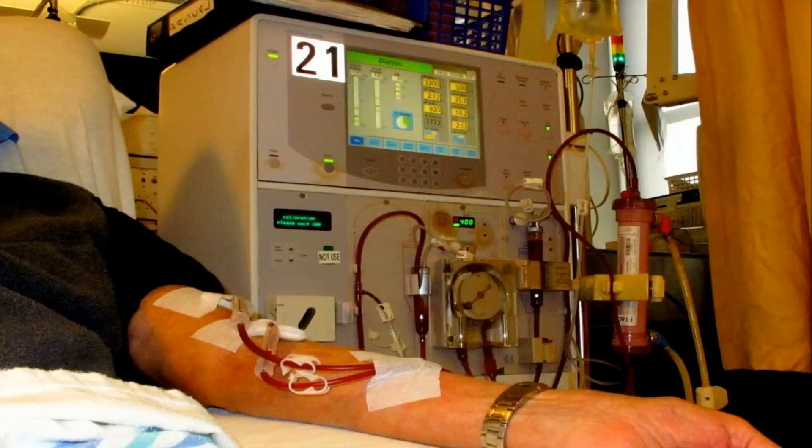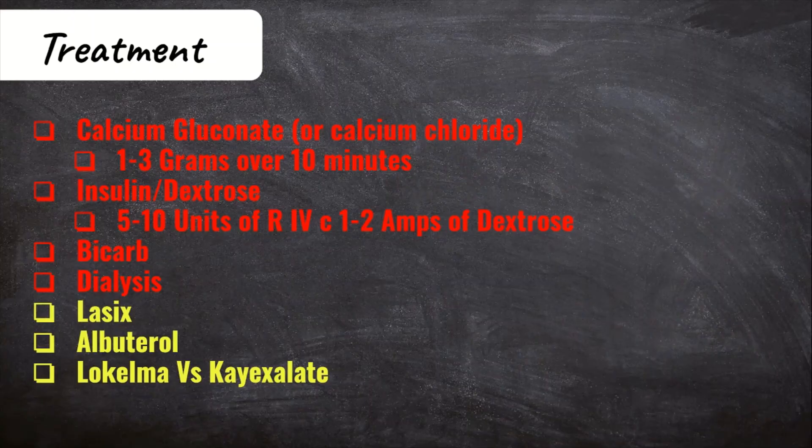Especially in your kidney patients on dialysis, dialysis needs to happen as soon as possible to get the potassium out of the body. Remember that getting dialysis started takes time, so you may be giving the other treatments — especially the calcium — in the meantime to stabilize the patient. There's also Lasix, which can be given as it is a potassium-wasting diuretic. But if the patient's kidneys don't work and they're not producing urine, it's not going to have an effect.